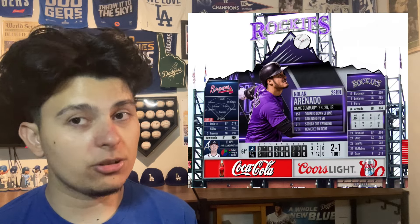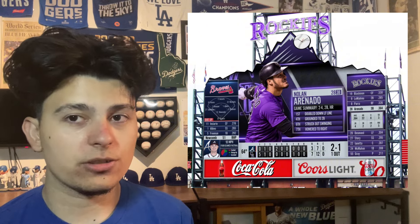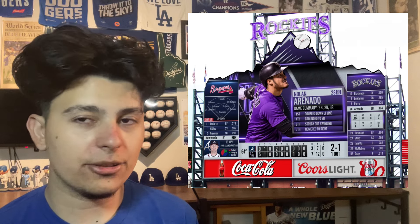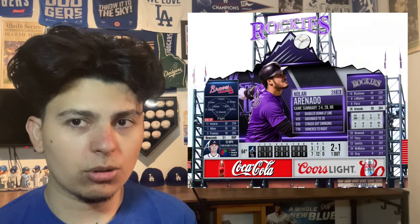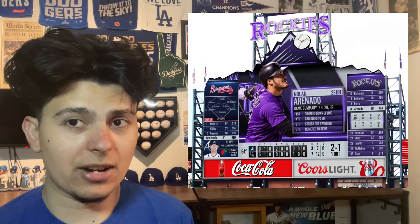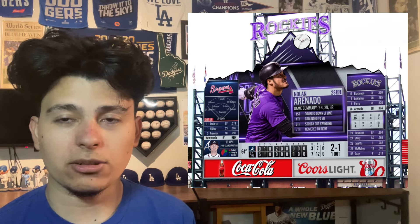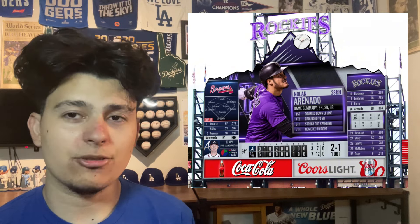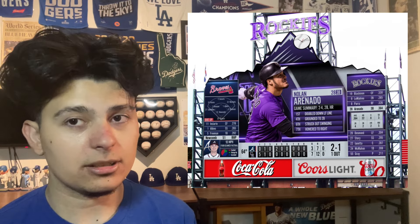That means number one is Coors Field. Coors Field takes the cake as the best scoreboard in baseball. Why? Because I love how unique it is — the Rockies logo is literally incorporated and engraved into the scoreboard. No other team has their logo incorporated in the scoreboard like that. I also love that they have different logos on top of it depending on what jersey they're wearing. The Rockies scoreboard at Coors Field is big, bold, and unique — it takes the cake at number one.